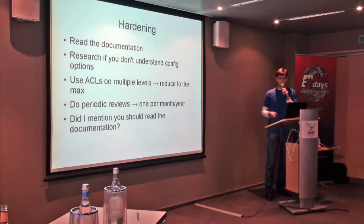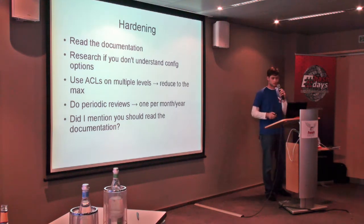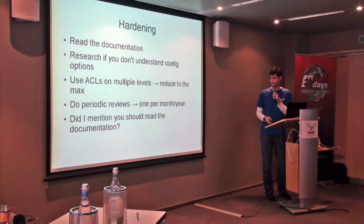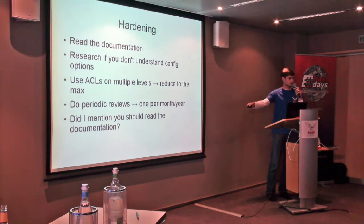Again, do periodic reviews — see if what you have is up to date. You can do these reviews once per month or once per year. The important thing is that it fits your concept and that you're actually doing it. I mentioned you should read the documentation.